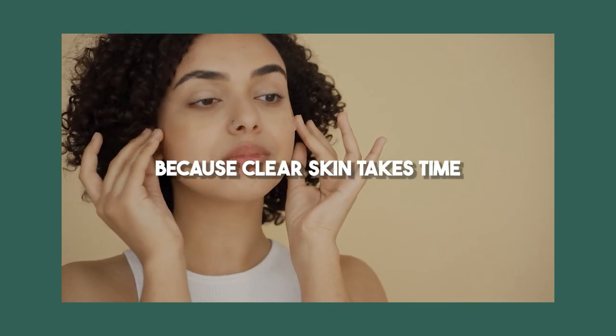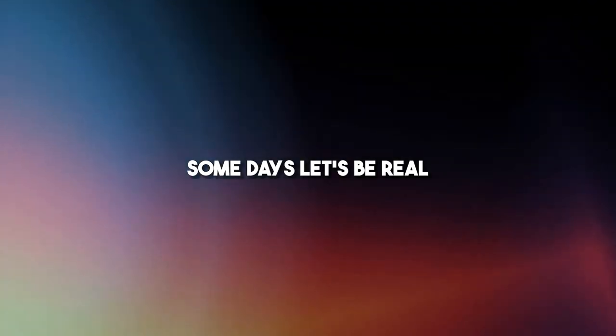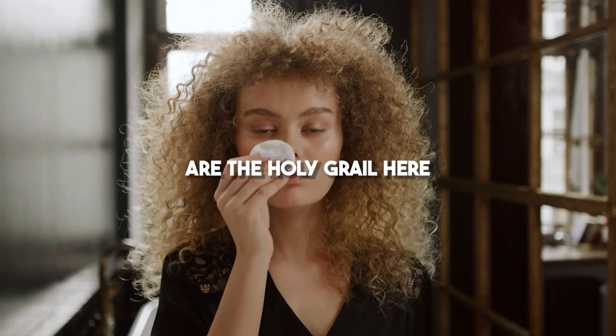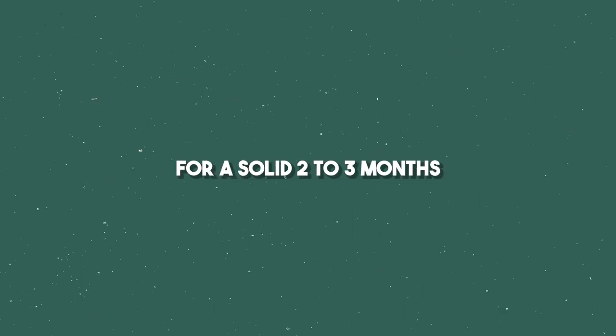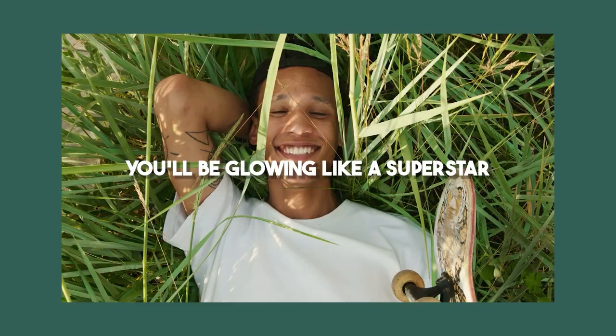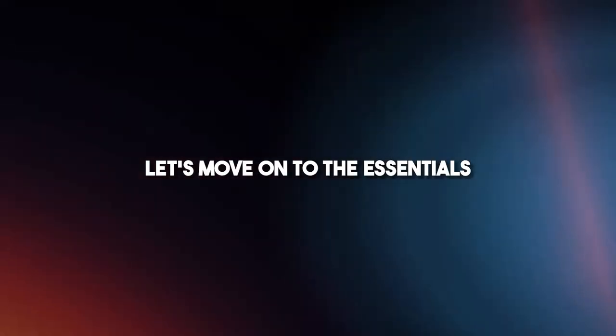Step 0: Mindset. Brace yourself, my friend, because clear skin takes time. Forget those YouTubers with their catchy titles claiming two-day miracles. Don't fall for that nonsense. Some days, let's be real, you just can't be bothered to pamper your skin. That's why consistency and patience are the holy grail here. If you stick to the right routine for a solid two to three months — and don't worry, I'll reveal it all in this video — you'll be glowing like a superstar. Now that we've got our minds straight, let's move on to the essentials.